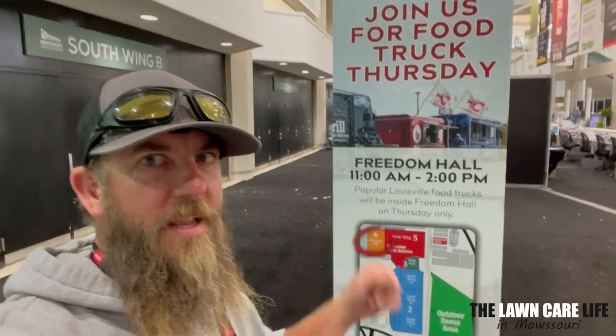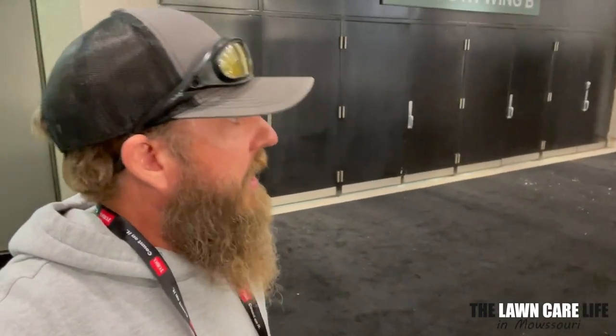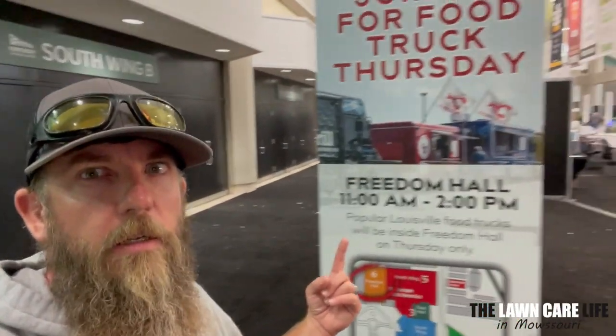If you guys are showing up Thursday, they're going to have Food Truck Thursday in Freedom Hall from 11am to 2pm. Popular Louisville food trucks will be inside the Freedom Hall on Thursday only. So if you want to check out some really popular food trucks in the Louisville area, they're going to be here on Thursday from 11 to 2 in the Freedom Hall.